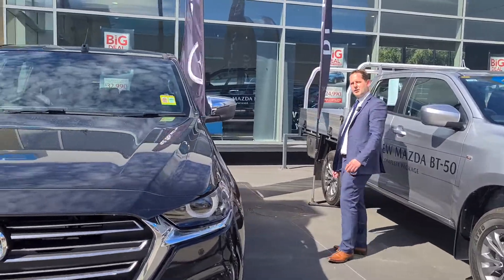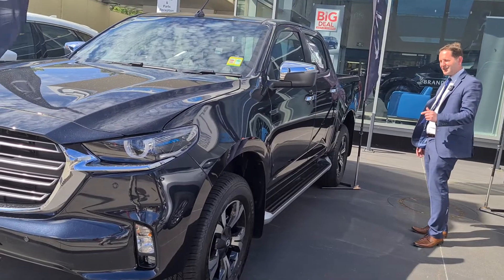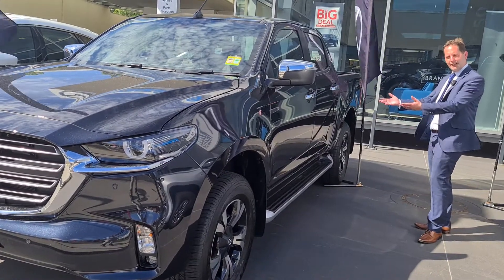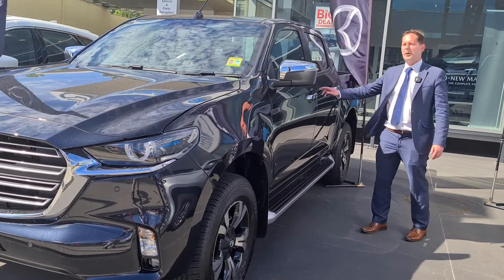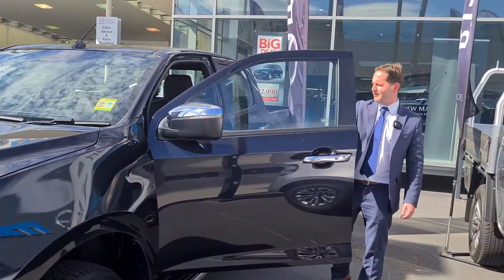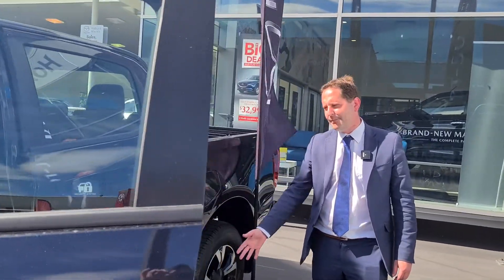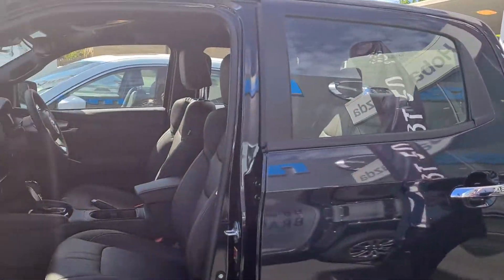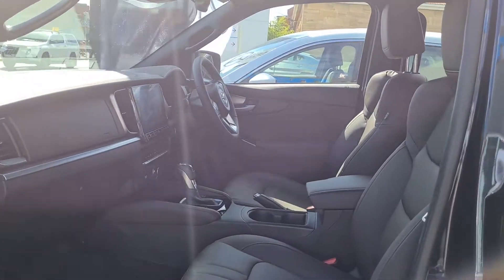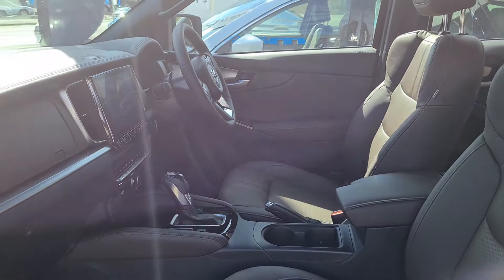Further to that, you've gone from a key ignition barrel to a button press start. And then when you scale to the GT, which is the one that we're showing you, you'll see there are a few enhancements — you move off your cloth seats to leather seats. They'll essentially become heated and you'll have adjustable functionality with the driver's side. When you're on the GT in an automatic you will get remote start as well, which is pretty handy.